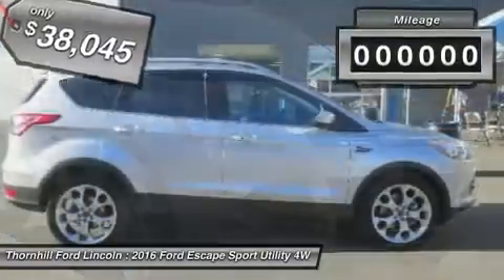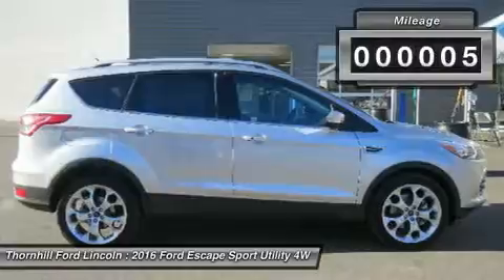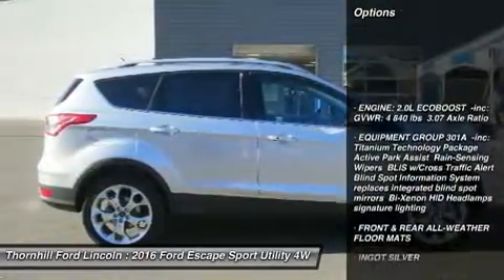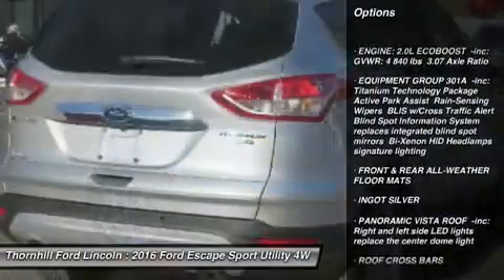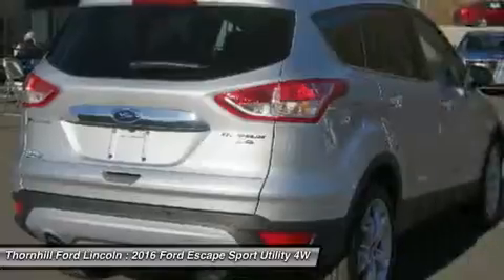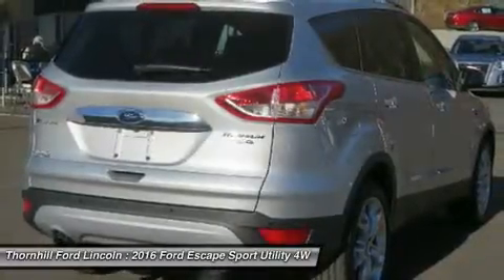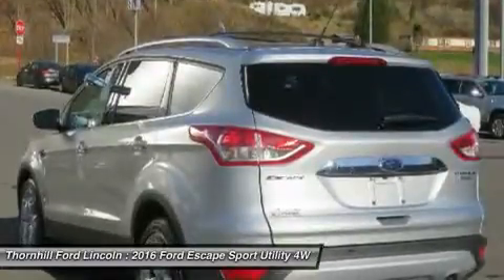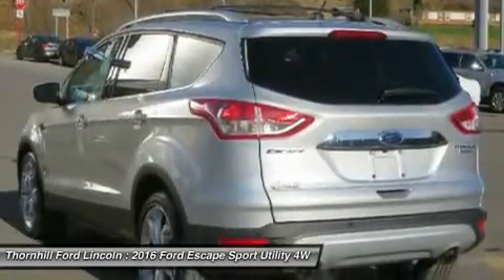The interior of the Escape showcases impressive design and high-quality materials. It is one of the leaders in its segment for gas mileage, styling, and great technology as well. There are three trims available for the 2016 Escape: S, SE, and Titanium. Standard on all three models is a generous assortment of standard features.